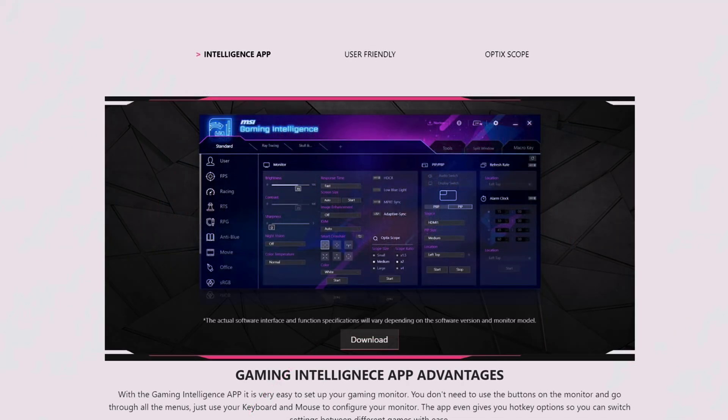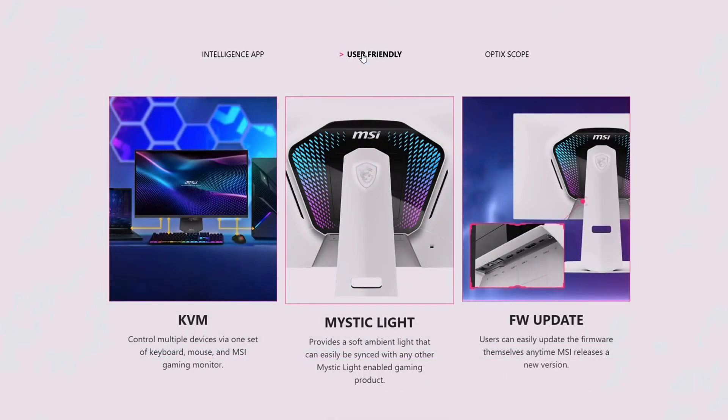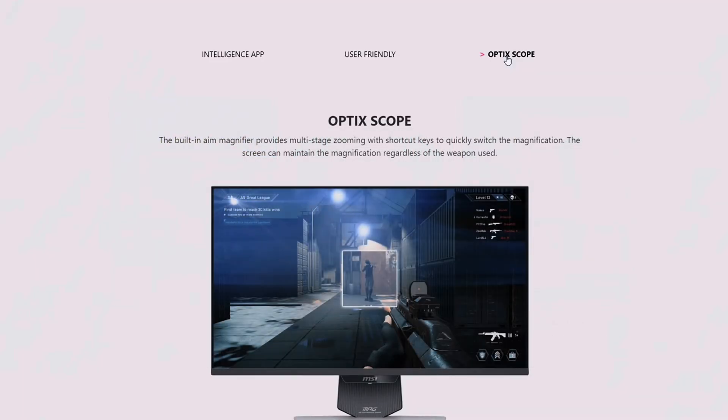Here we have Gaming Intelligence with its app advantages, giving you many options and being user-friendly. This monitor lets you control multiple devices with its KVM switch. There's Mystic Lighting that you can sync with your game, and you can easily update the firmware anytime MSI releases a new version via the firmware update port. With Optic Scope, it's a built-in magnifier that provides multi-stage zooming.